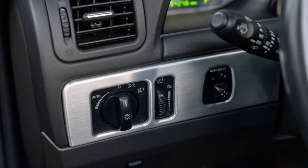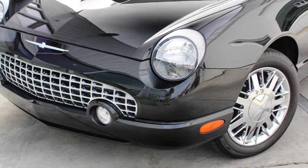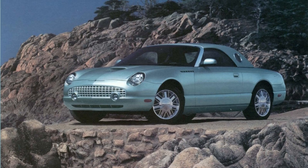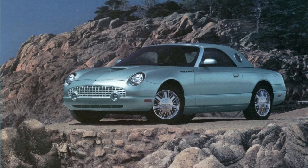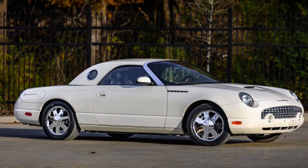The Premium trim received chrome-clad alloy wheels, dual-heated seats as standard equipment, and the 90-pound removable hardtop roof, which could be painted to match the exterior paint color of the vehicle or painted in a contrasting color. The top included two porthole windows. Available colors in 2002 were Inspiration Yellow, Thunderbird Blue, Evening Black, Whisper White, and Torch Red. Most body colors were available with the same color hardtop, or with a Performance White or Evening Black hardtop.